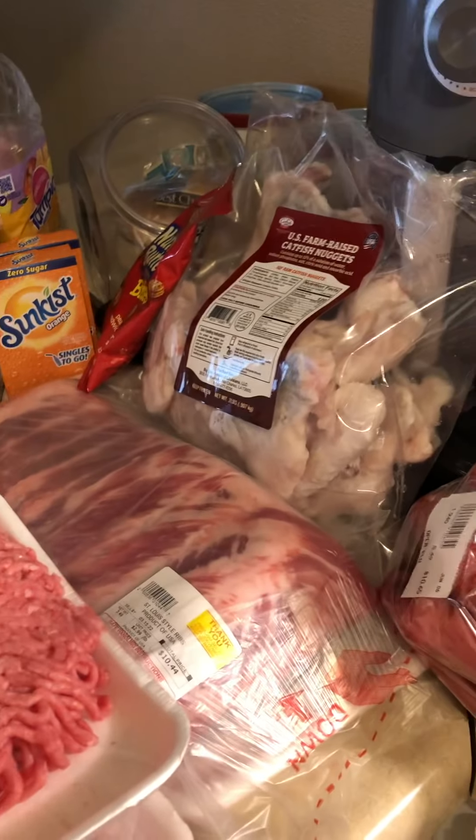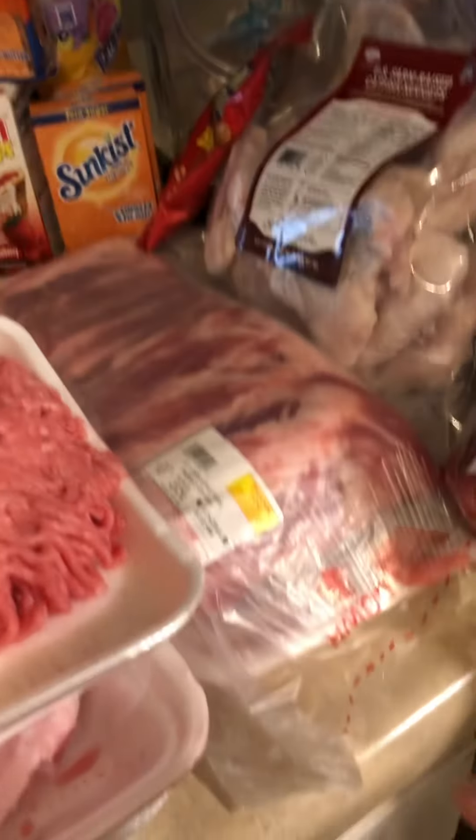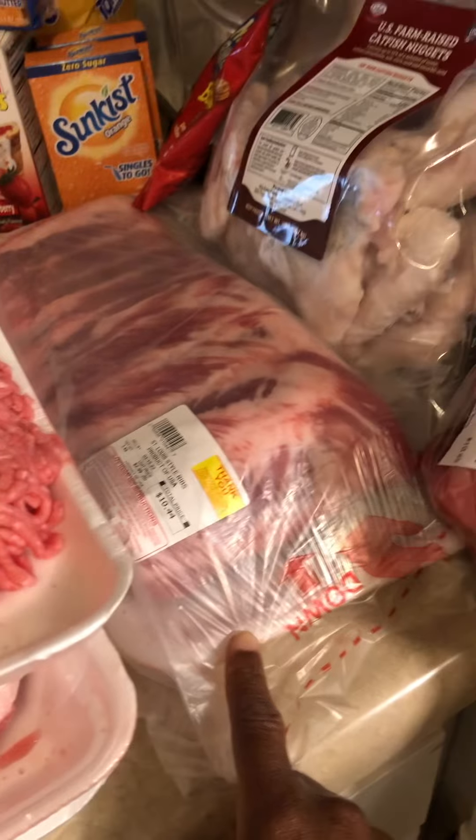I got some U.S. farm-raised catfish nuggets from Walmart for $8. I got these ribs from Frugal's for $10.44.